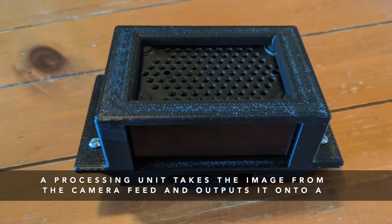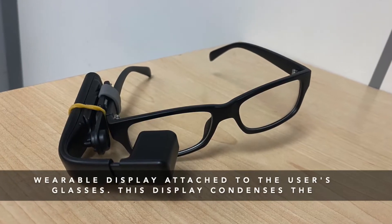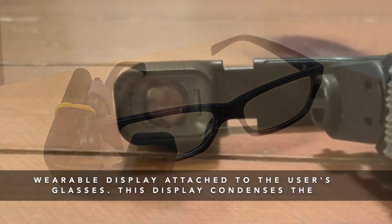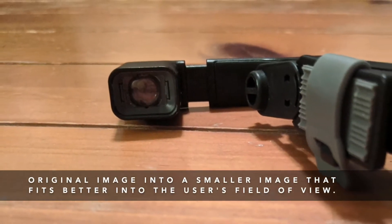A processing unit takes the image from the camera feed and outputs it onto a wearable display attached to the user's glasses. This display condenses the original image into a smaller image that fits better into the user's field of view.